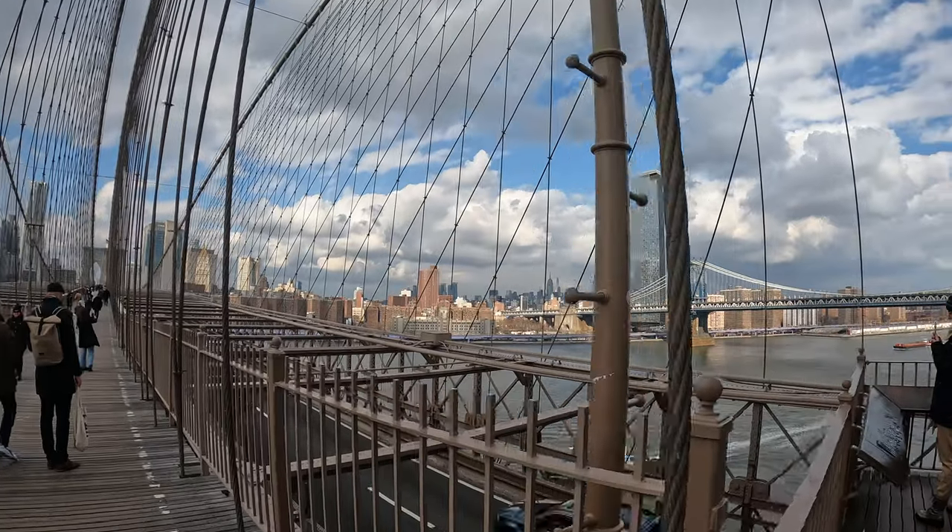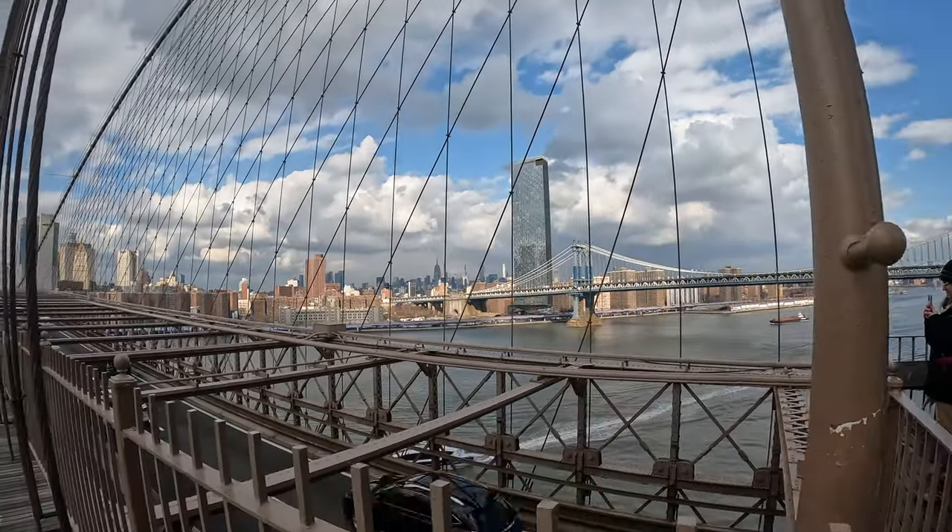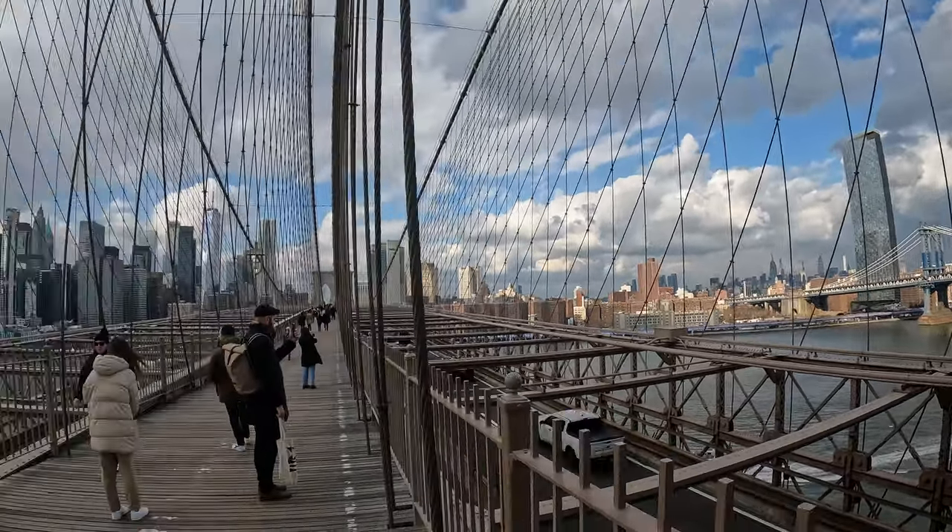Let me know in the comments what your favorite bridge is. So many iconic landmarks, but the Brooklyn Bridge is definitely up there for me.